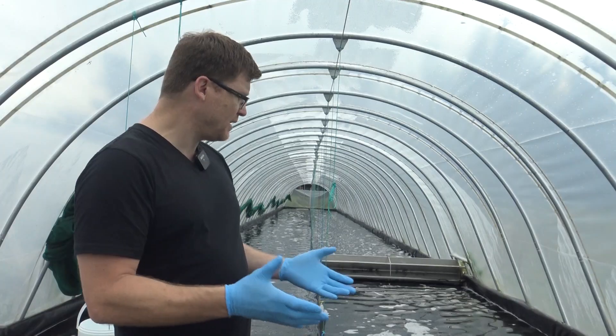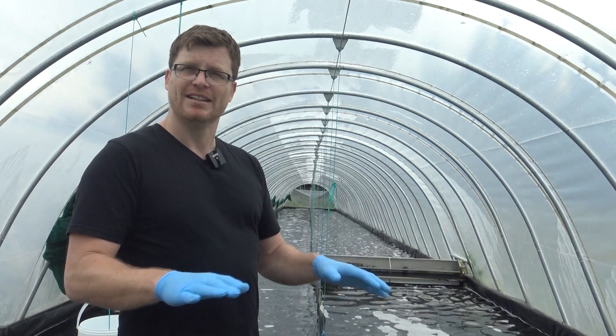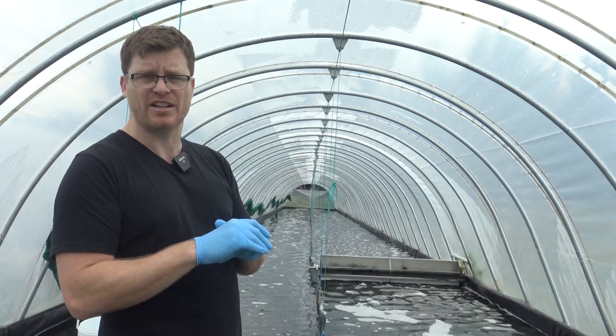Another very interesting thing about growing algae in a pond like that is that it doesn't really matter what's underneath, so we can grow it on very low productive sandy soil, as long as we've got a bit of sun we're fine.